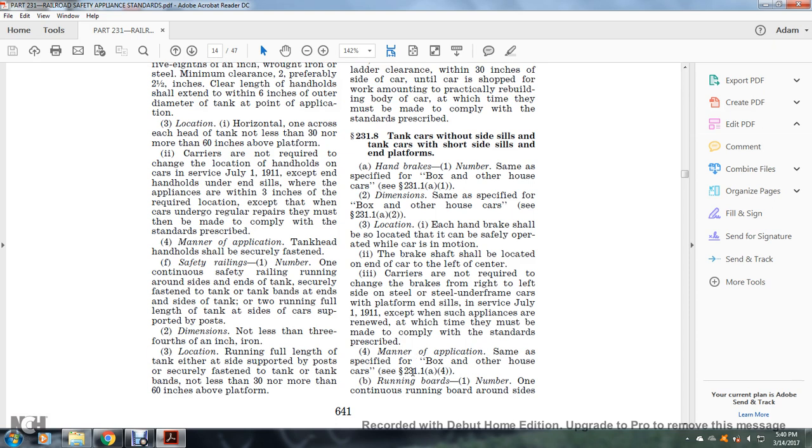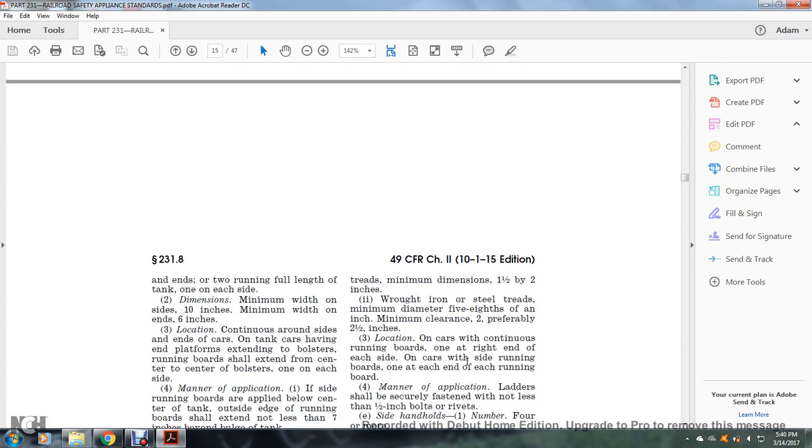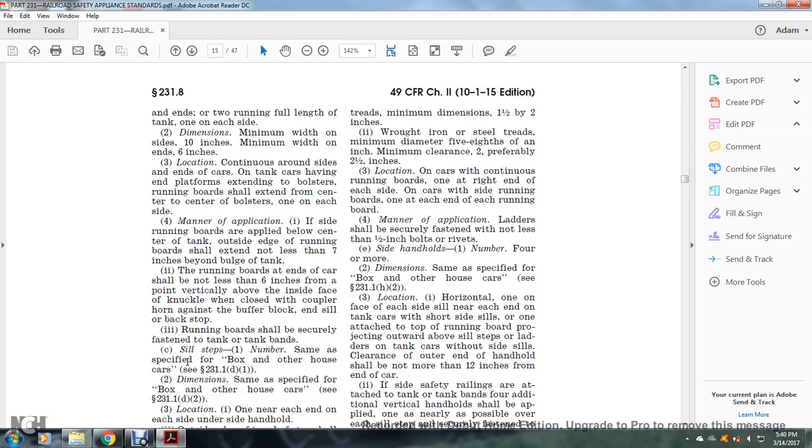Running boards: number one — continuous running board around the sides and end of the tank; running the full length of the tank, one on each side. Dimensions: minimum width on the side, 10 inches; minimum width on the end, six inches. Location: continuous around the sides and ends of the car. For tank cars with end platforms extending to the bolsters, the running board shall extend from center to center of the bolster, one on each side. Manner of application: if the side running boards are applied below the center of the tank, the outside edge shall extend not less than seven inches beyond the bulge of the tank.